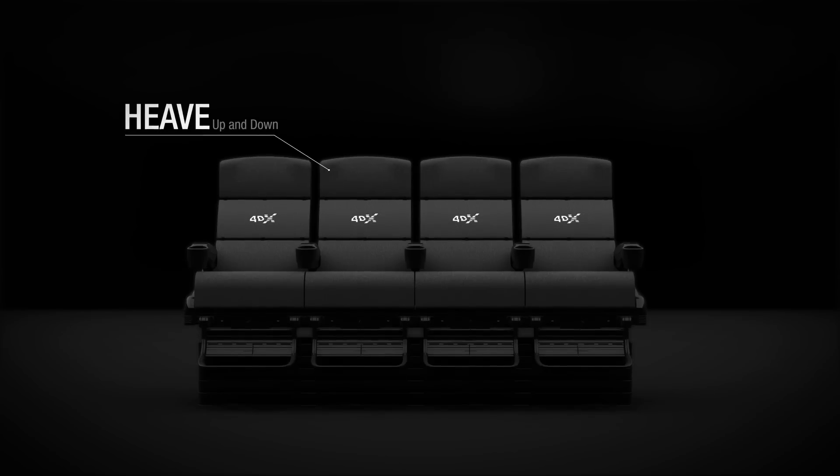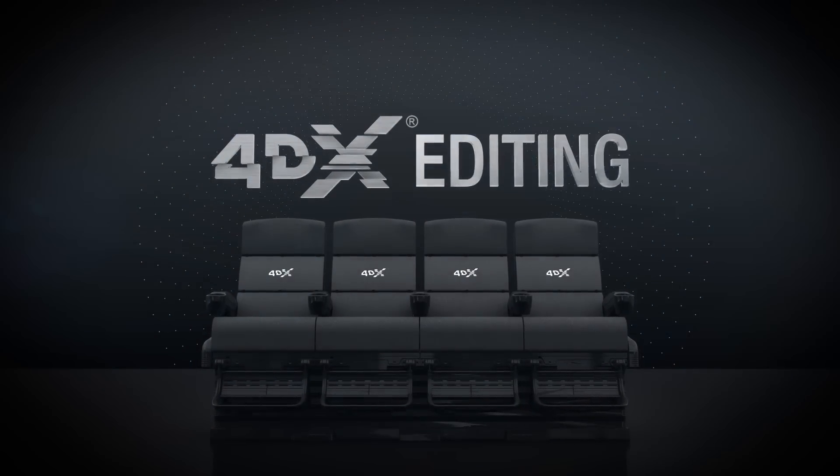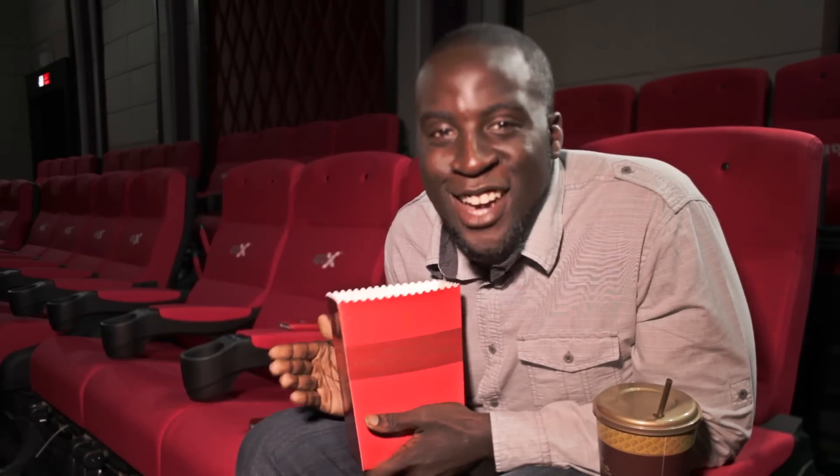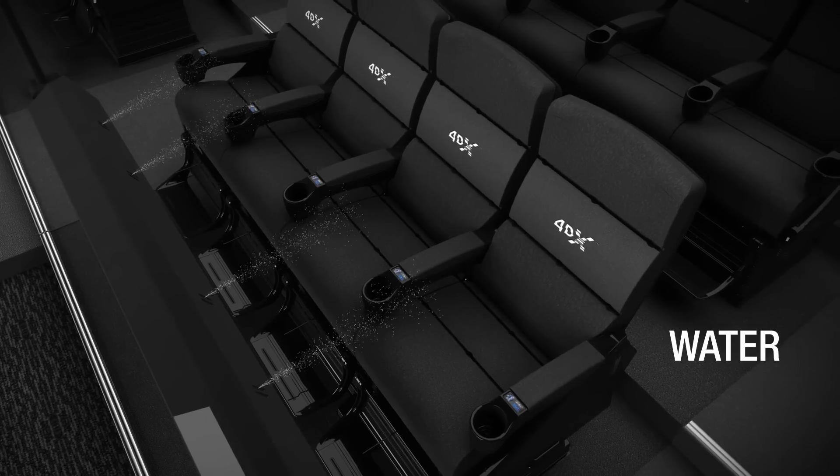The seats have three degrees of movement: up, down, and pan tilt. Each seat is programmed to each individual movie. For example, when you're in a car scene and they're driving fast, turning corners, you really feel like you're immersed in the movie. The seats in front of you, where you'd normally just plop up your feet, are actually armed and dangerous — you never know what's going to shoot out of them.